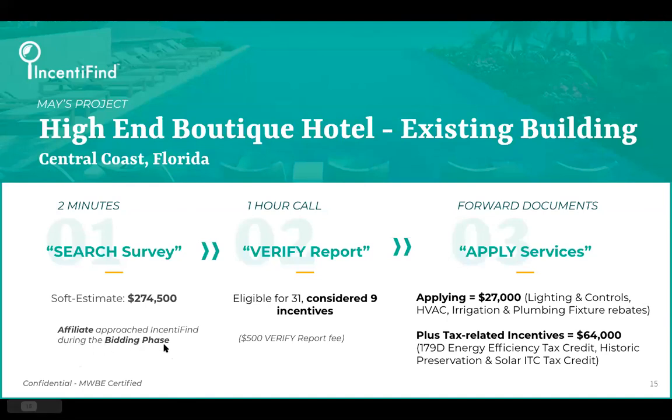Natalie hit on that a few slides back. They really wanted to use this as a value-add when they went back to their client — to that developer — saying, here's what we found, here's some extra money on the table. You can see that soft estimate right above it. Pretty attractive when you're looking at nearly $275,000.